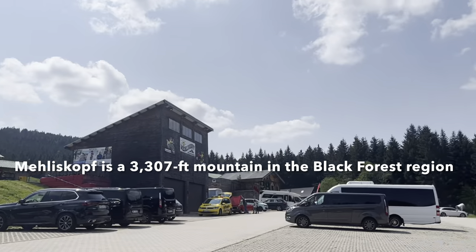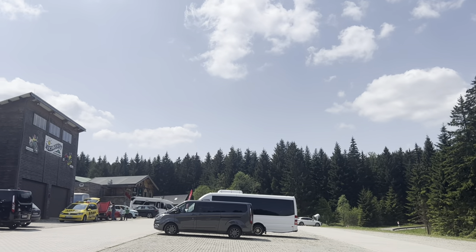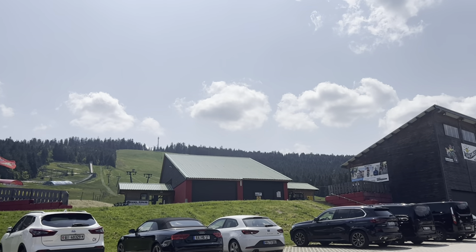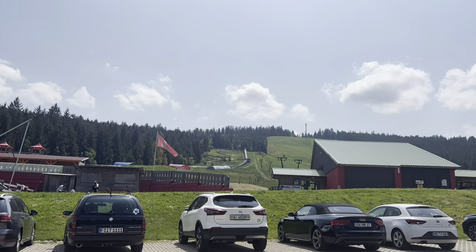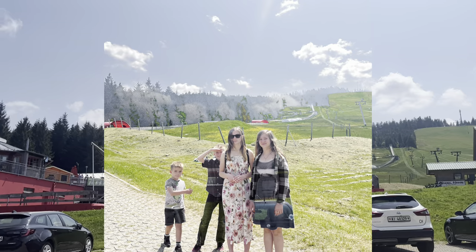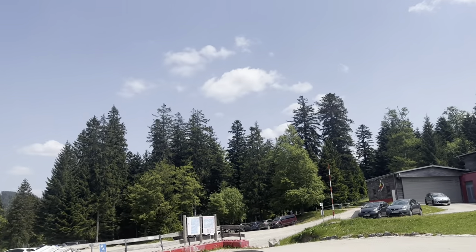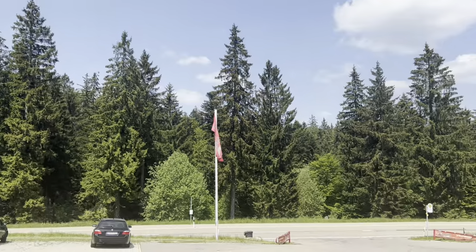We just finished driving up the most scary but beautiful mountain road through the Black Forest. We are up here at the Méliskopf, which I think is the name of this mountain. This is what we're doing today — a toboggan run that goes down the hillside, with some other fun things to do here as well. We're pretty much at the top of this entire area. Super scary drive, but so beautiful.